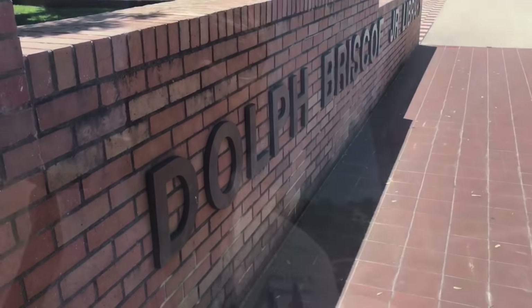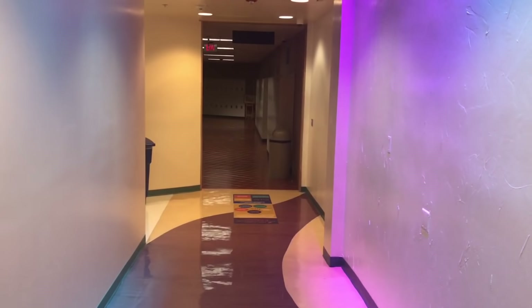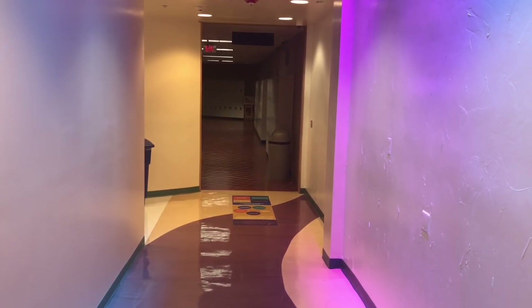I just got to the med school and I'm about to walk in to the place where I'll be giving my talk. The medical school is actually attached to the hospital, so I've never come up to the med school this way and I'm a little lost, but I'm going to find the room.